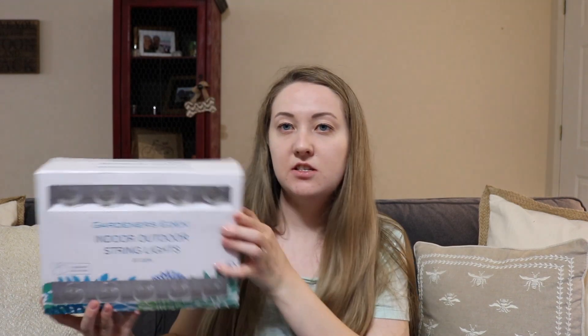I also got two sets of these indoor and outdoor lights. The bulbs are plastic, which was a concern of mine — I wanted to make sure they wouldn't break. There are 20 lights in each one and it comes with two replacement bulbs. It was only $13. My husband's birthday is on June 30th — he's turning 31 — and I'm going to have family here anyway, so I decided to do a little barbecue on our back patio and I thought these would be nice to have.